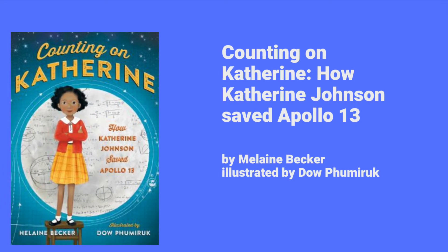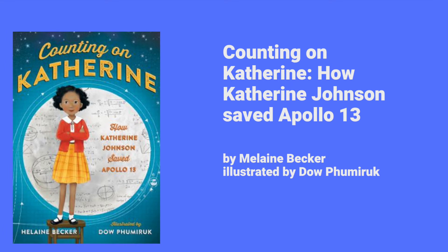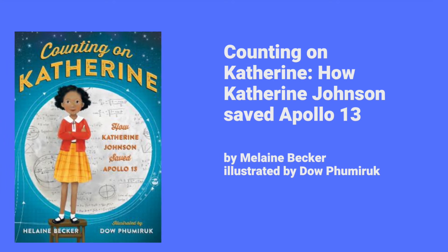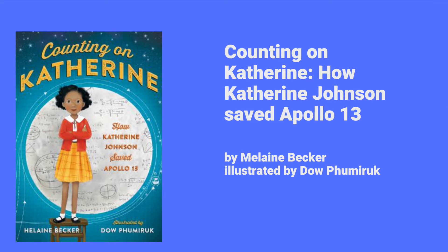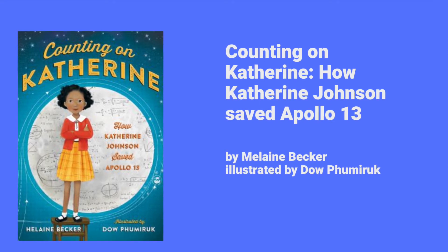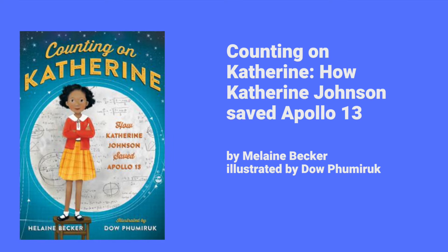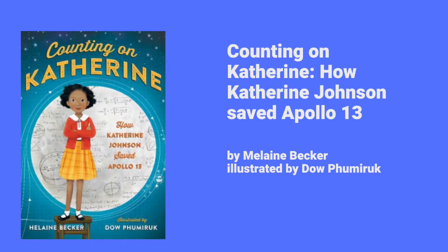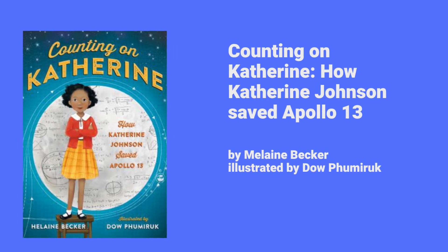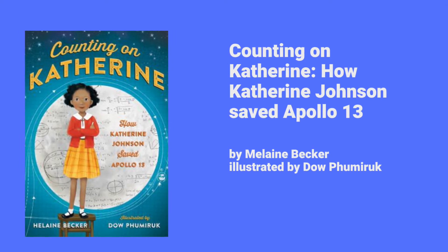Counting on Katherine: How Katherine Johnson Saved Apollo 13. You've likely heard of the historic Apollo 13 mission, but do you know about the mathematical genius who made sure Apollo 13 returned safely home? As a child Katherine Johnson loved to count — the steps on the road, dishes and spoons she washed in the kitchen sink — everything boundless, curious, and excited by calculations. From her earliest beginnings as a gifted student to her heroic accomplishments as a prominent mathematician at NASA, this is the story of a groundbreaking American woman who calculated the course of moon landings, saved lives, and made enormous contributions to history. It is a fascinating book with great pictures and a little drama — I highly recommend it.